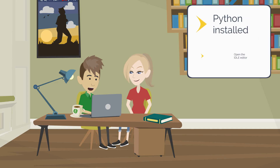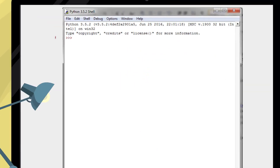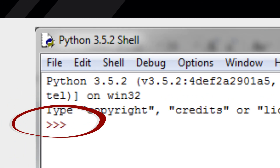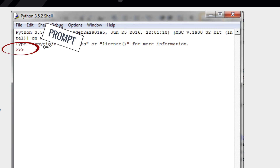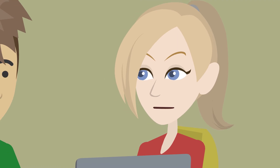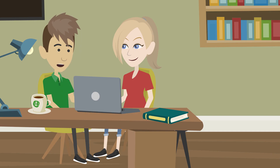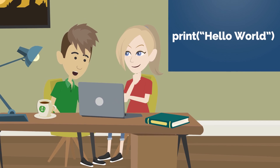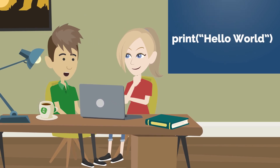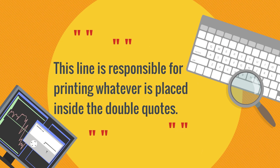Now that you have Python installed and you've opened the IDLE editor, you'll see something like this. This is the Python shell. You see the three greater-than signs here? This is called the prompt. It lets you know that you can start typing your commands from here. Let's get you to write your first line of Python code. Just type: print, open parentheses, open quote, hello world, end quote, end parentheses — making sure you put the double quotes too. This line is responsible for printing whatever is placed inside the double quotes.